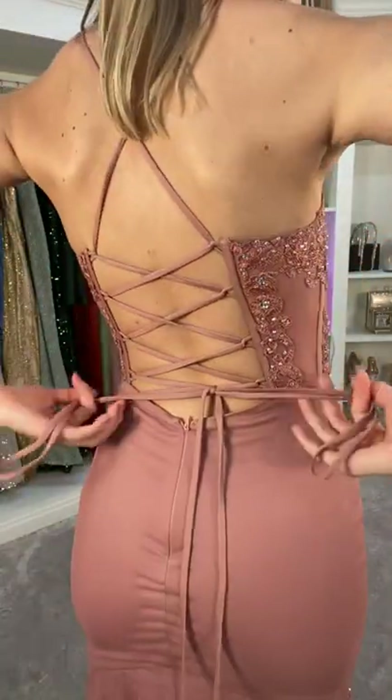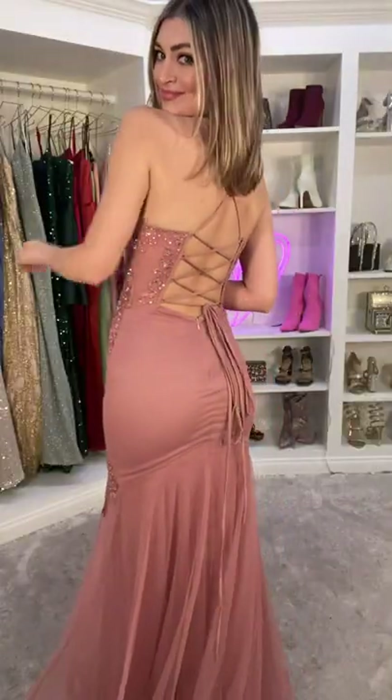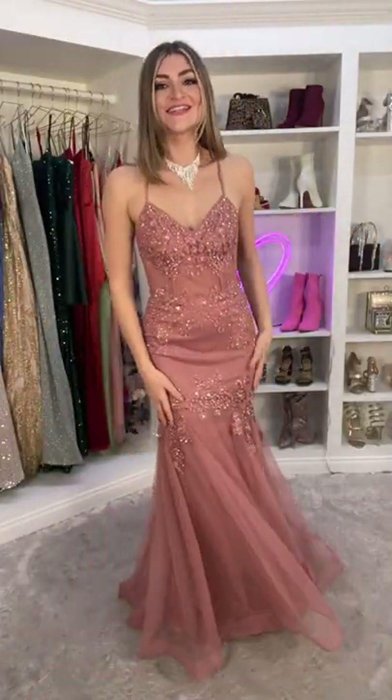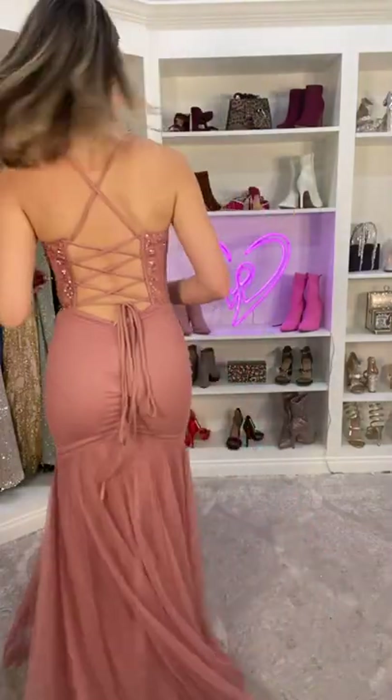My favorite part is the back — it has an open lace-up back, which is so unique and stunning. The mermaid silhouette is everything. This dress would be so fun to dance in. I never want to take this off; I feel like a princess, and you guys need it too.